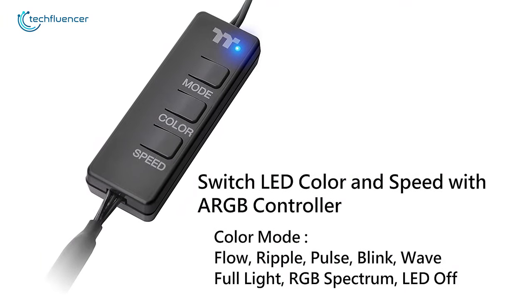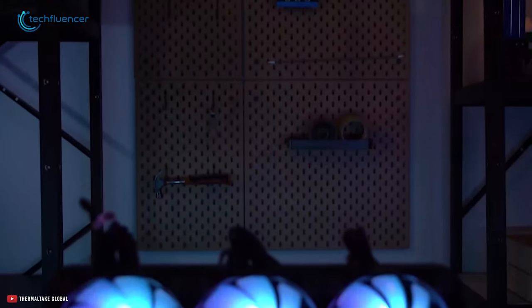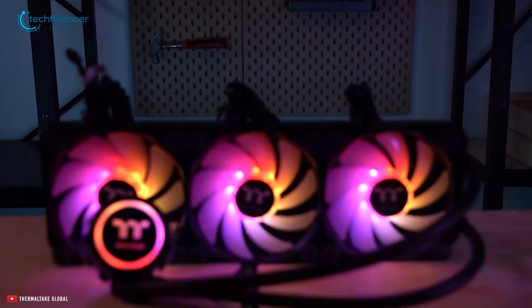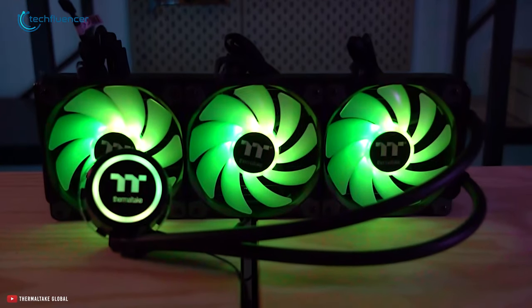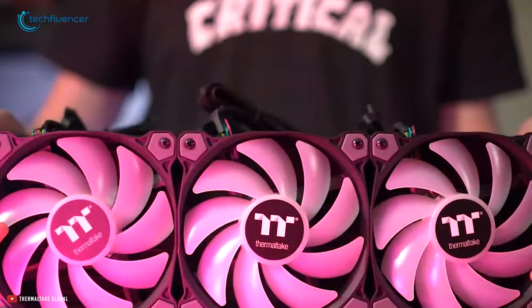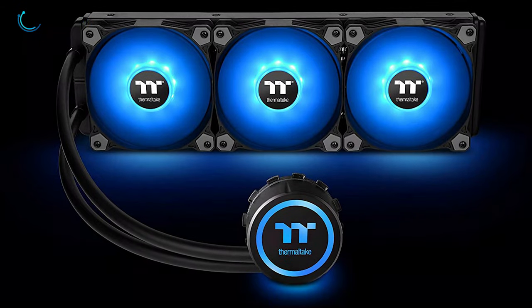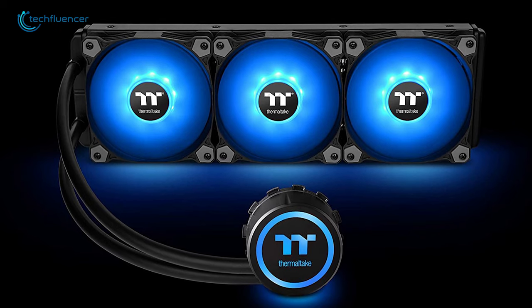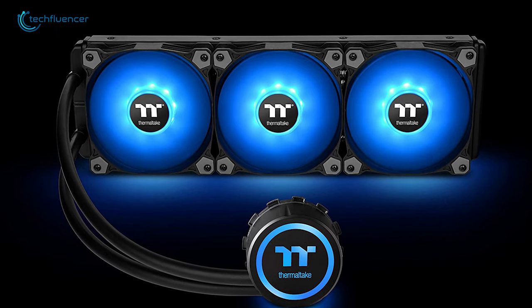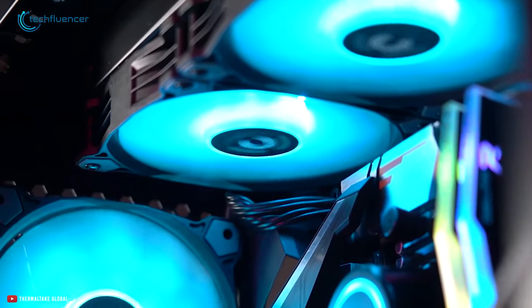You can switch RGB lighting effects using the ARGB controller that comes included, or by Asus Aura Sync, Gigabyte RGB Fusion, MSI Mystic Light Sync, and ASRock Polychrome software as well. If you want great cooling and all-out RGB goodness, this offering from Thermaltake can be the perfect foil for your Ryzen 9 5900X, especially if you are planning to use a large case with transparent side panels.